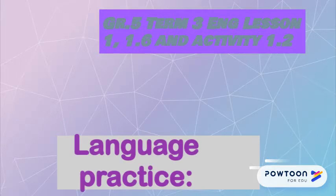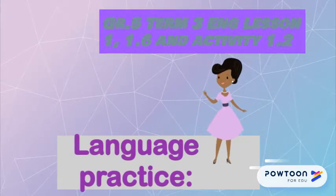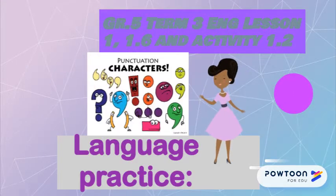Full stops are written at the end of a sentence, and it is written if the abbreviation does not end with the same letter with which the word ends.